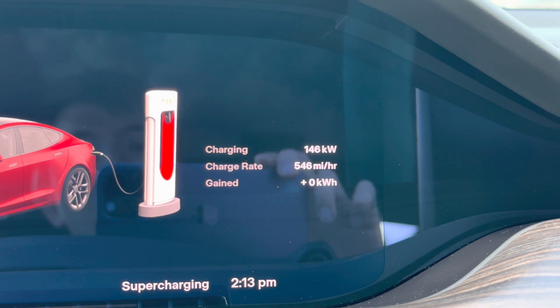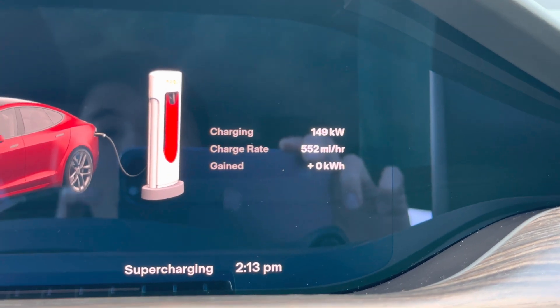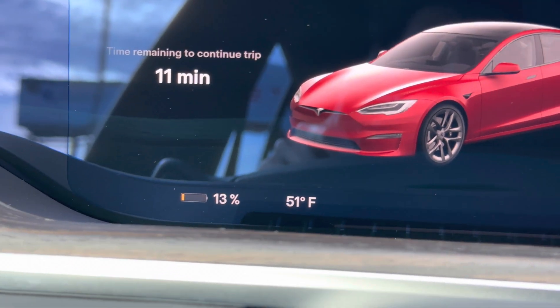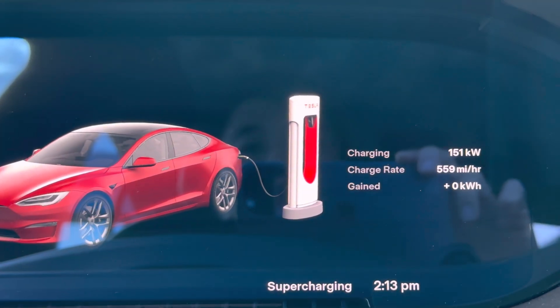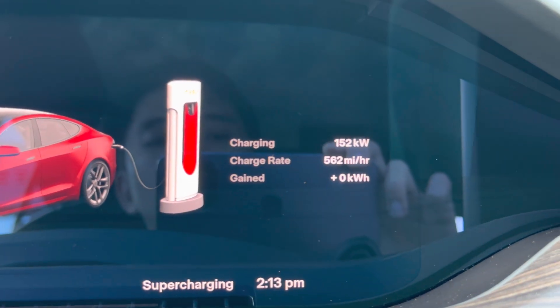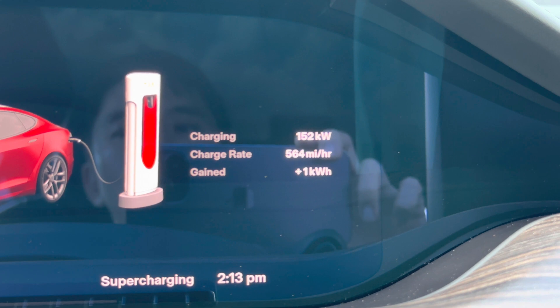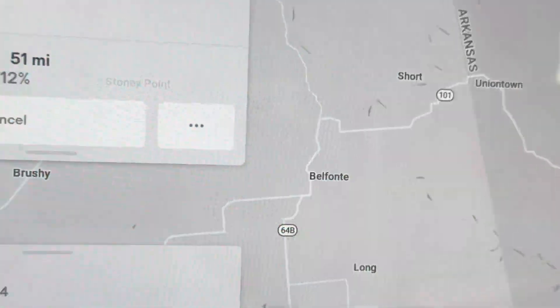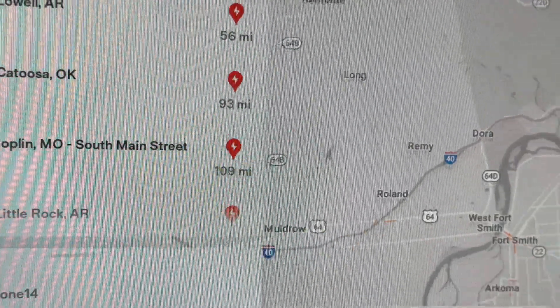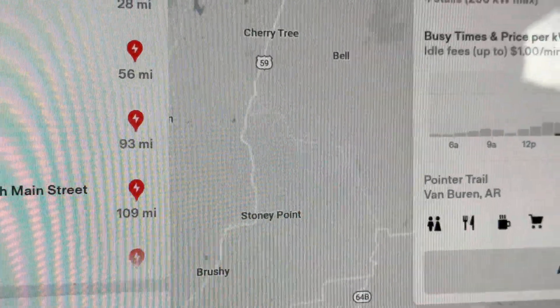146 — it's about 547 miles per hour. Currently outside is 51 Fahrenheit, 51 degrees. I was hoping it would go up to 250, because this one is capable of 250 kilowatt.